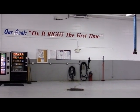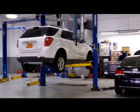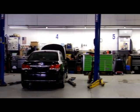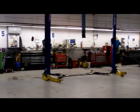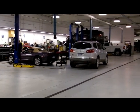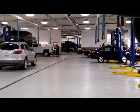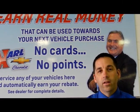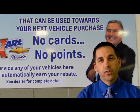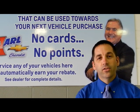Once your vehicle has been through the write-up process, it will make it to one of the technician service bays, where we have 16 world-class technicians and 44 master-class Chevrolet-certified technicians. We have over 75 bays of availability and state-of-the-art technology to diagnose and repair your vehicle. We can take care of any of your automotive service needs. Come see me or one of our advisors here at Carl Chevrolet Service Department.